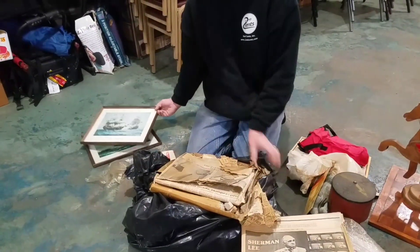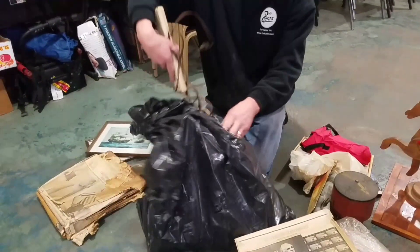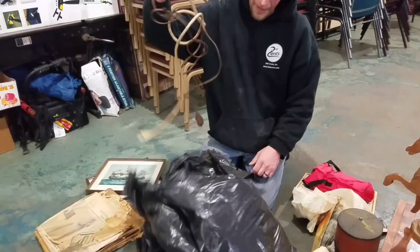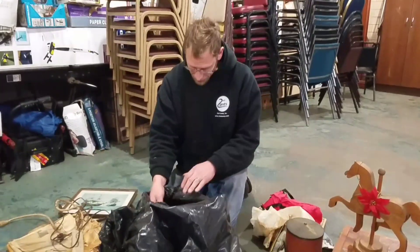Two boat pitchers. Another dirty power strip — I can't tell you how many of these we found in this unit. Too bad we didn't find a bunch of Gibson guitars, just the one.